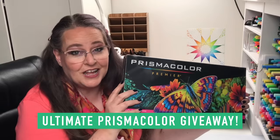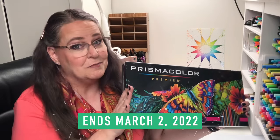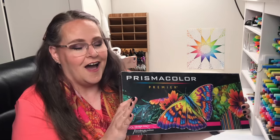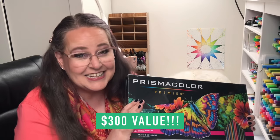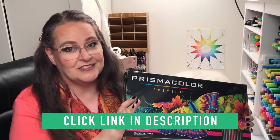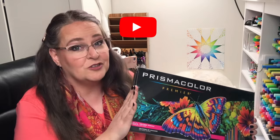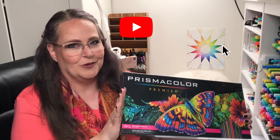I have a second piece of business: our giant massive ultimate Prismacolor color pencil giveaway is still going on, but I believe today, March 2nd, 2022, is your last chance to get your entries in. We're almost to a $300 value for this giveaway. Follow the link in the video description to get your entries in. If you're watching past March 2nd, don't worry — just subscribe and hit the notification bell because we have more awesome giveaways planned.